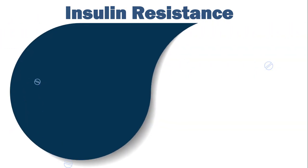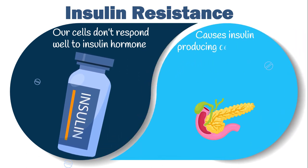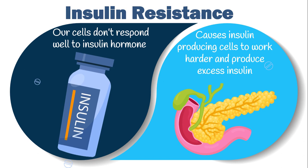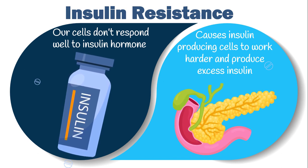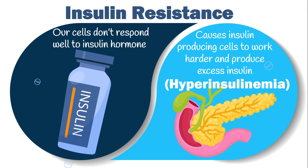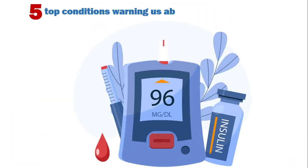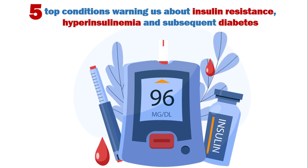With insulin resistance, our cells don't respond well to insulin hormone. This causes insulin-producing cells in the pancreas to work harder and produce excess insulin to keep blood glucose under control. The overproduction of insulin by the pancreas is called hyperinsulinemia. If left untreated, it can progress to overt diabetes. In this video, we go through five top conditions warning us about insulin resistance, hyperinsulinemia, and subsequent diabetes. If you have any of them, seek medical attention immediately.